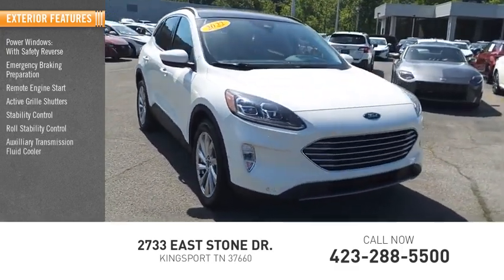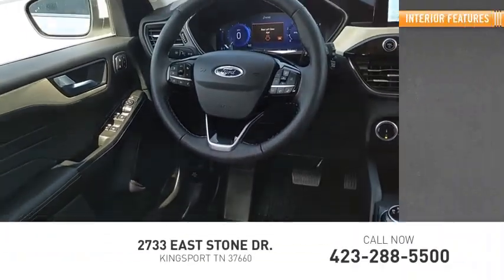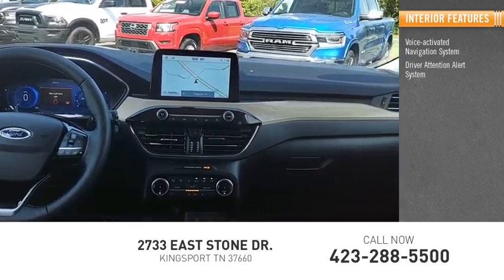Additional features include an auxiliary transmission fluid cooler, braking assist, power brakes, and traction control. Inside you'll find a voice-activated navigation system and driver attention alert system.